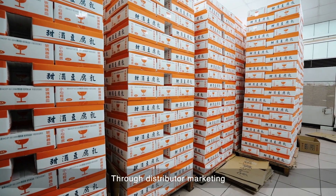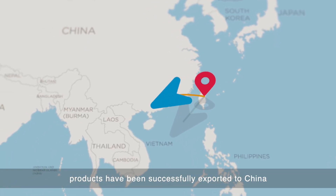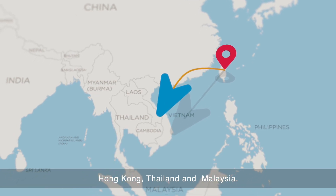Through distributor marketing, products have been successfully exported to China, Hong Kong, Thailand, and Malaysia.